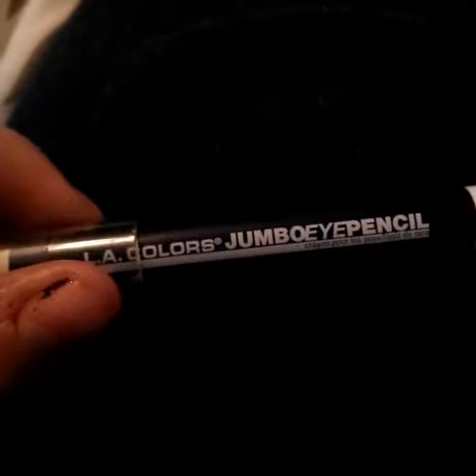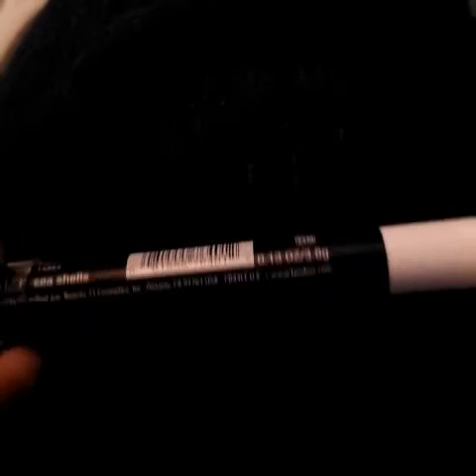Next is the LA Colors jumbo eye pencil — it actually says Seashells, not white. Because I've been really tired lately and it's gloomy around here with rain on and off, I've just been using this white pencil to line my eyes and make me look a little more awake. Sometimes I'll even put it on my lid to pop out some color.